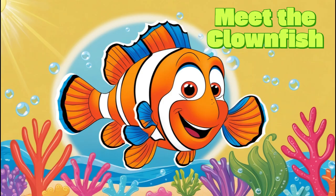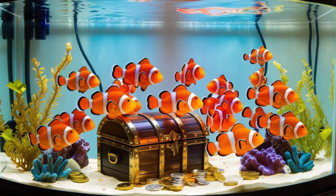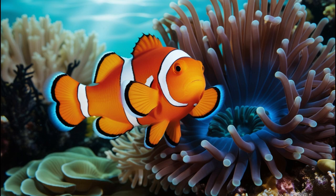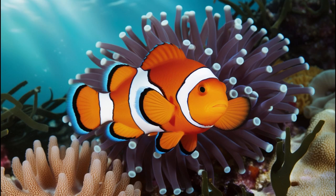Meet the Clownfish — Nemo's family. First up, let's meet Nemo's relatives: real-life clownfish. These little fish have bright orange and white stripes, just like the ones we see in the movie. Clownfish have a special relationship with sea anemones, just like Nemo does in the movie. They live inside the tentacles of anemones for protection, while the clownfish clean them up.